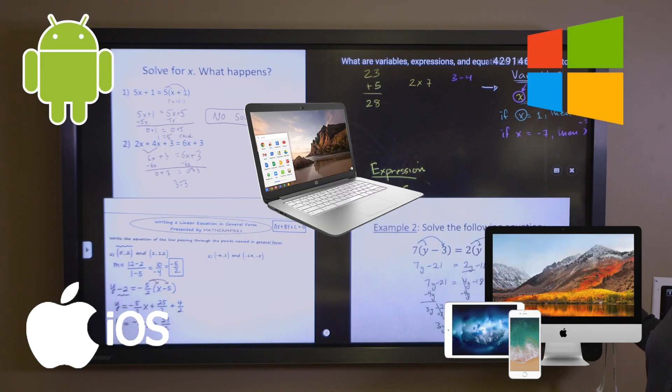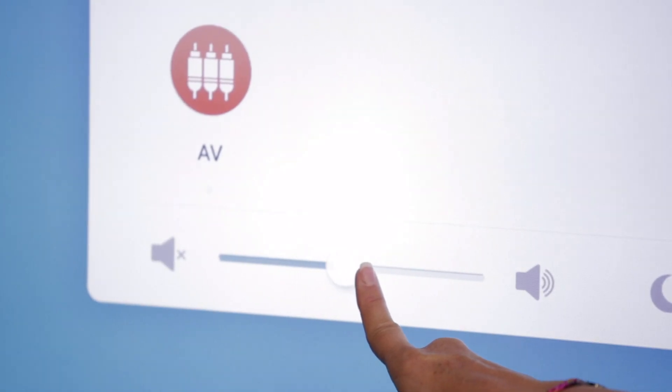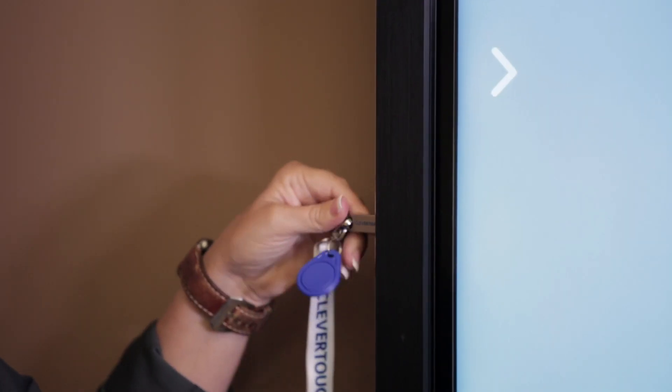The Clevertouch Plus, with its luxe operating system, extensive connectivity, and durable engineering designed for the most active classrooms, and flexible array of features, has replaced the classroom computer in many respects.